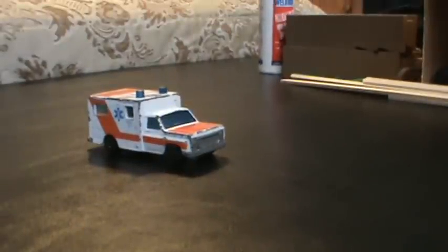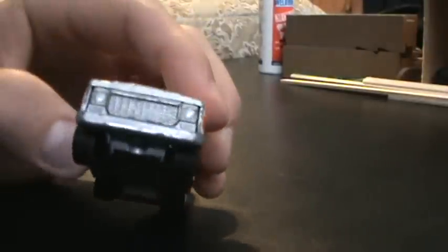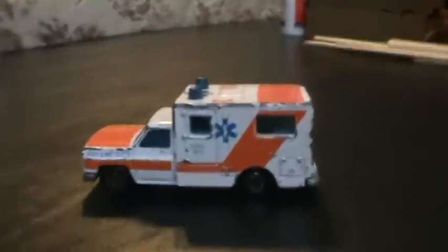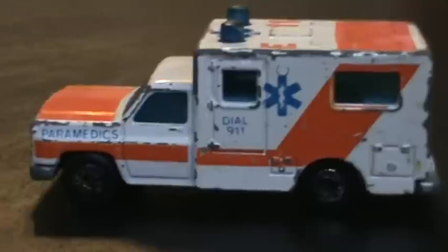Hey YouTube, just want to show you guys this old Matchbox Ambulance. It's, of course, Chevy. Now, this ambulance — let me just make you a video showing it — basically, it's a paramedic unit.